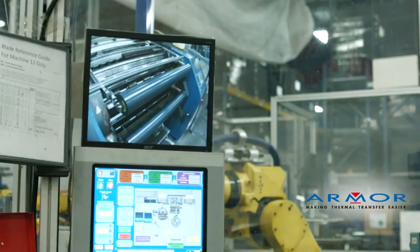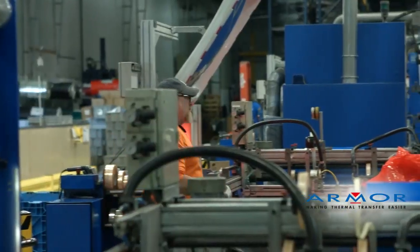Armor USA is the headquarters for the Armor Group in the Americas, serving North, South, and Central America.